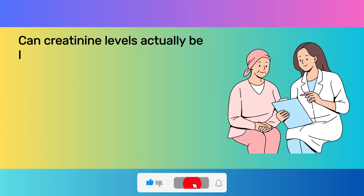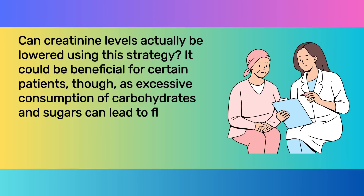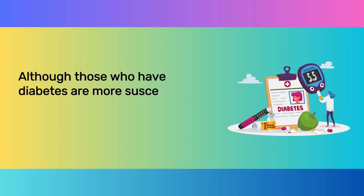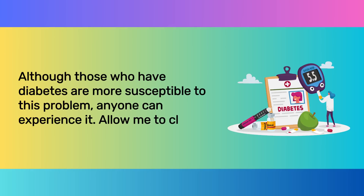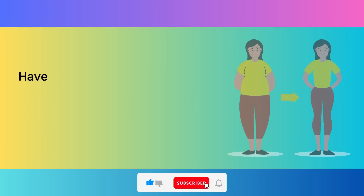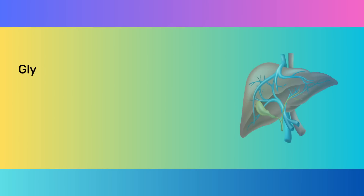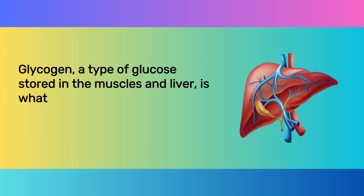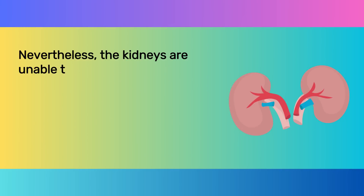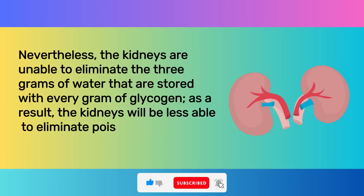Can creatinine levels actually be lowered using this strategy? It could be beneficial for certain patients, as excessive consumption of carbohydrates and sugars can lead to fluid retention, which can subsequently result in renal issues. Have you ever observed that when you start a diet, you lose weight quickly — perhaps 5 or 10 pounds in a matter of days? Losing weight quickly doesn't really result in a decrease in body mass. Glycogen, a type of glucose stored in the muscles and liver, is what you lose when you begin a diet. The kidneys are unable to eliminate the 3 grams of water that are stored with every gram of glycogen, so the kidneys will be less able to eliminate toxins like creatinine.